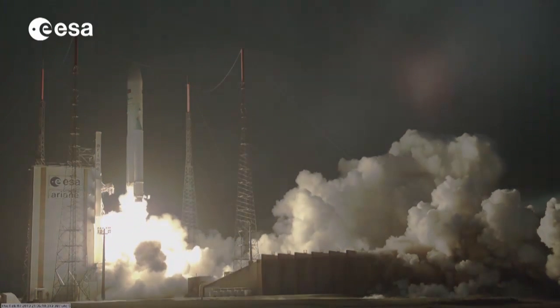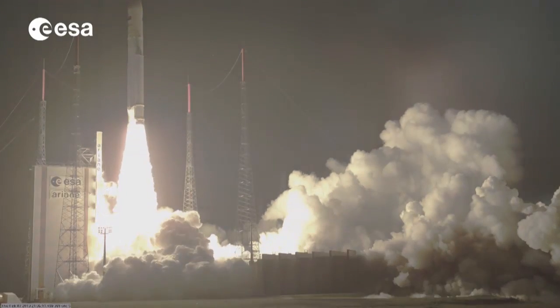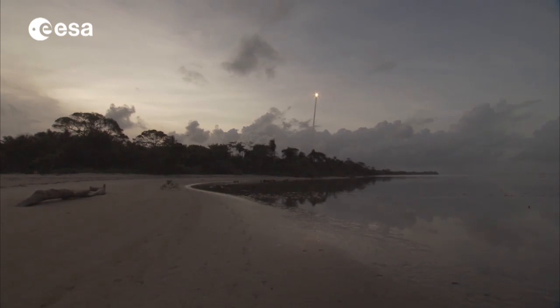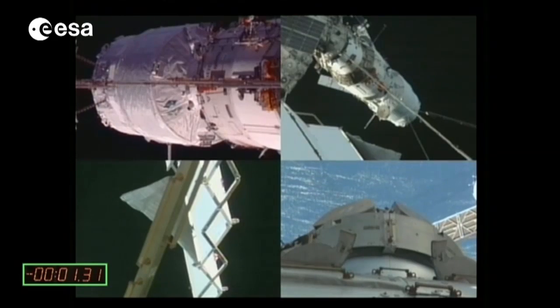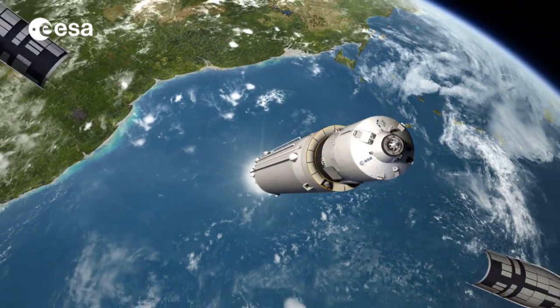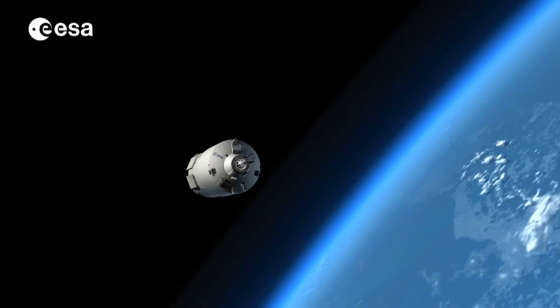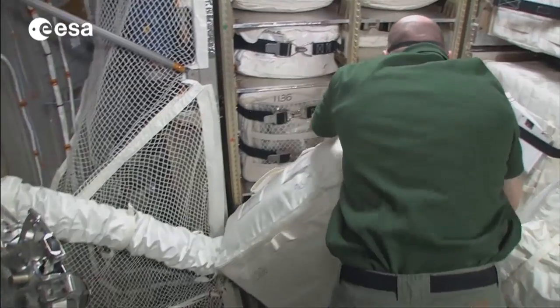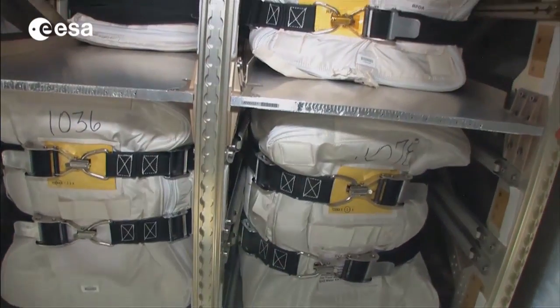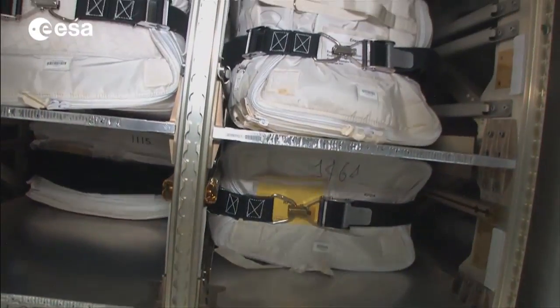Since the launch of ATV-1 Jules Verne in 2008, the European Space Agency has flown five successful ATV missions to the International Space Station, the ISS. With these five automated transfer vehicles, ESA has sent over 30 tons worth of supplies, equipment and water to the ISS — a truly great accomplishment for a program that was first initiated over 20 years ago.